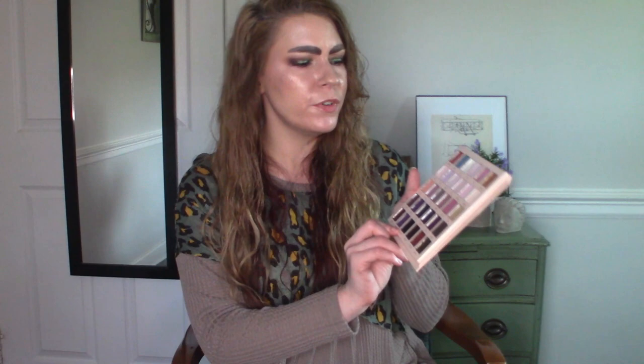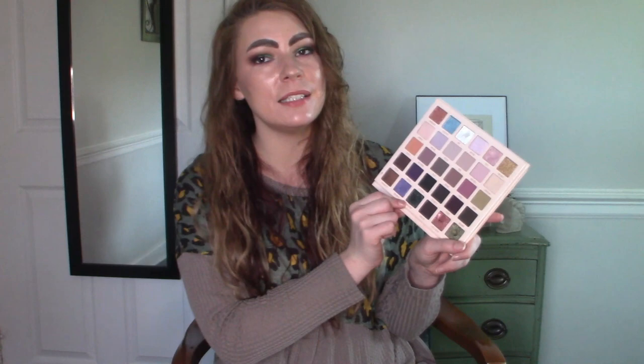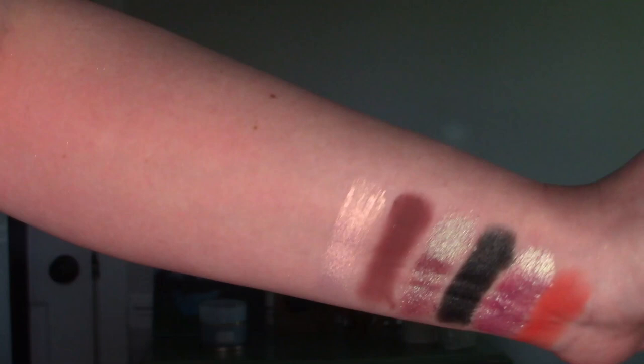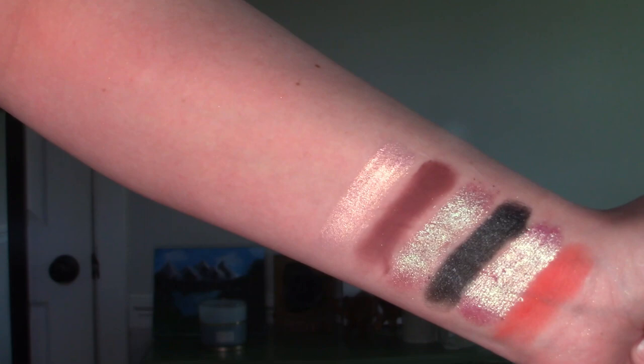For T, we're going back into the Blend Bunny Dollhouse palette. I'm surprised this particular type of shadow never makes it onto these lists more often — it's absolutely one of my favorite types of shades. For T, we're going to dip into the shade Tulle — T-U-L-L-E. It's a light pink shadow with a gold shift to it. I just feel like these are so effortless to wear and so fun for spring, really fun for any time. A pink shadow with a gold flip is one of my most favorite things, and I'm really happy this palette made a second appearance on the list.